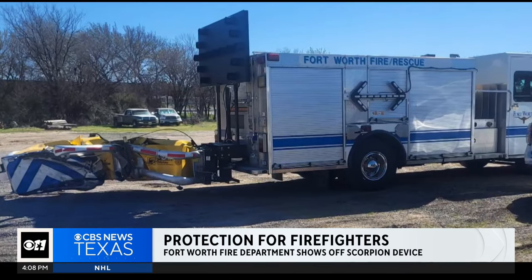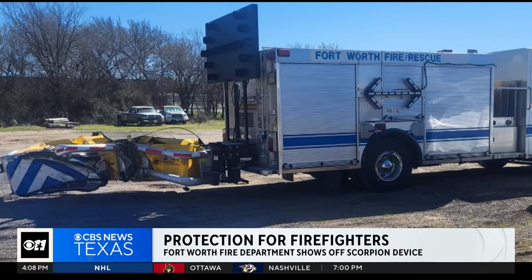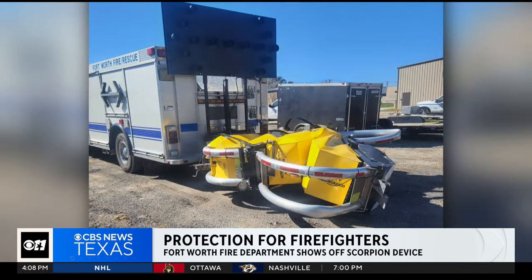Fire department officials say this scary moment is now serving as a reminder to everyone to please slow down and to pay attention when you're on the road.